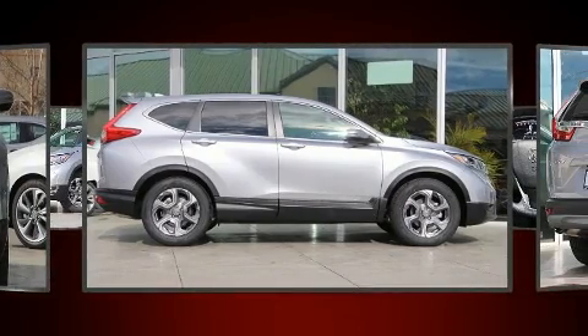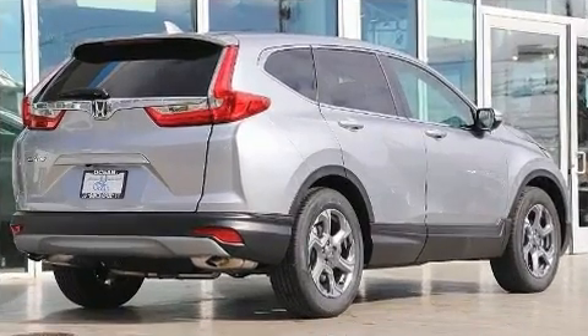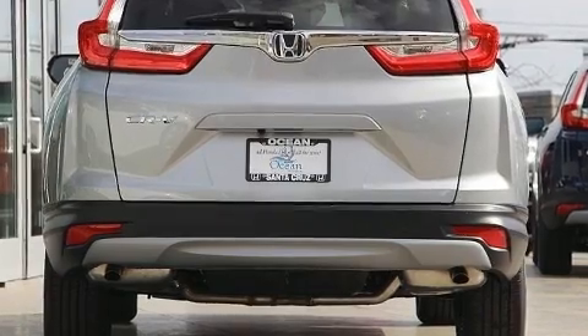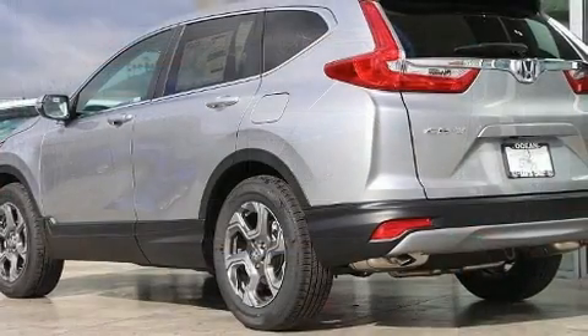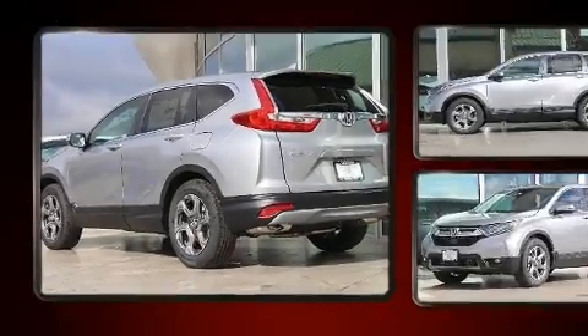It includes heated seats, a tachometer, turn signal indicator mirrors, lane departure warning, remote keyless entry, and a blind spot monitoring system. For drivers who enjoy the natural environment, a power moonroof allows an infusion of fresh air.